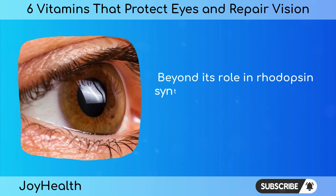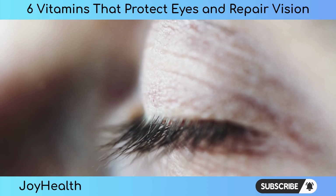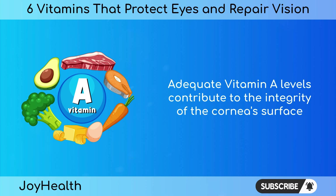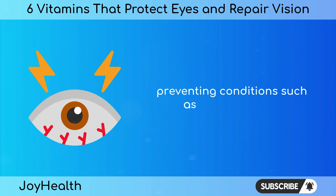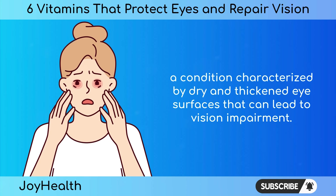Beyond its role in rhodopsin synthesis, vitamin A supports the overall health of the cornea, the transparent front part of the eye. Adequate vitamin A levels contribute to the integrity of the cornea's surface, preventing conditions such as xerophthalmia, a condition characterized by dry and thickened eye surfaces that can lead to vision impairment.